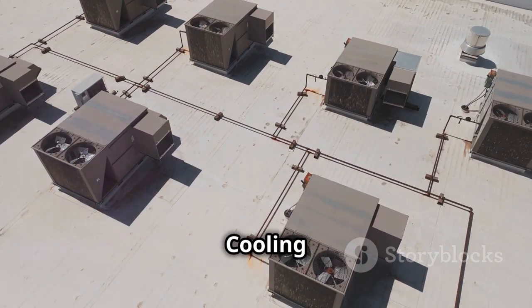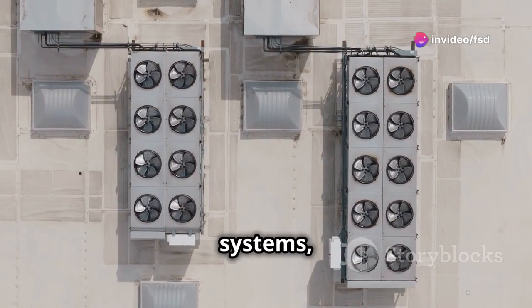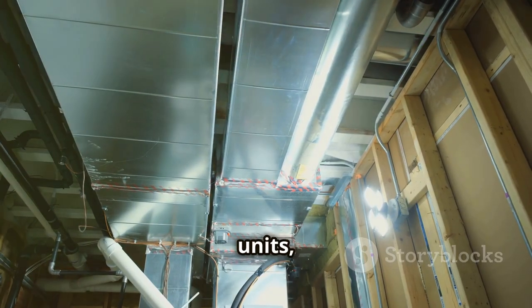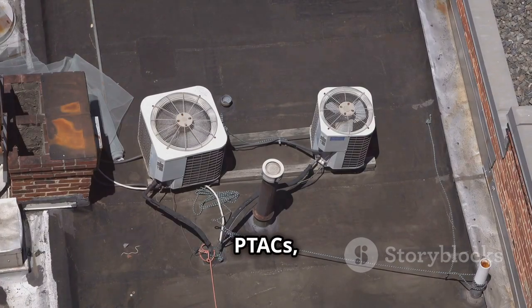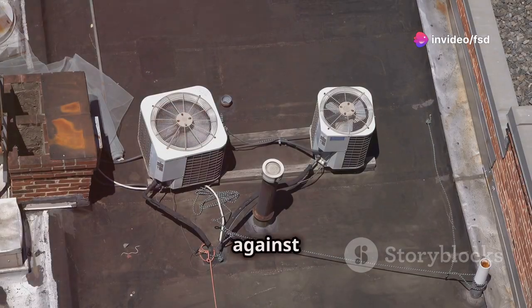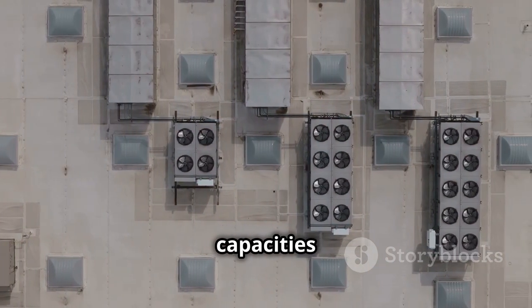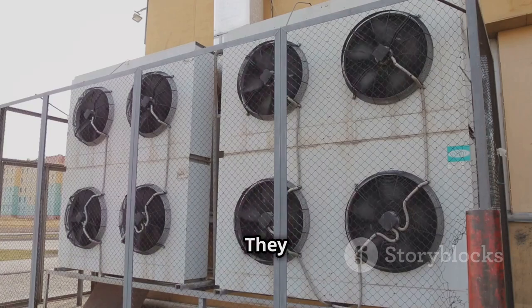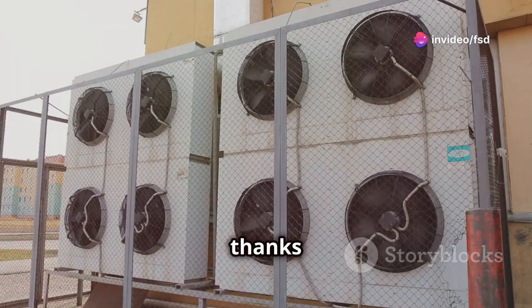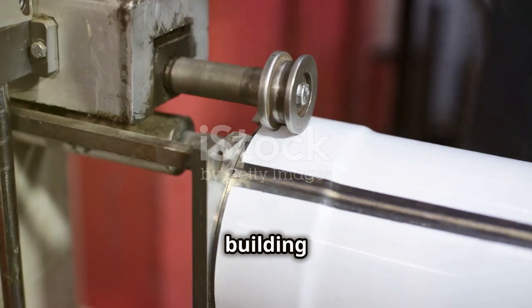Rooftop rivals — comparing cooling systems. While rooftop units are a popular choice for factories, they're not the only HVAC systems out there. Other common options include split systems, which separate the indoor and outdoor units, and packaged terminal air conditioners, or PTACs, which are self-contained units installed in windows or walls. RTUs excel in larger spaces like factories because they offer higher cooling capacities than split systems or PTACs, and are more efficient at ventilating large areas thanks to their powerful blower fans. However, they can be more expensive to install, and ultimately the best choice depends on the specific needs of the building.